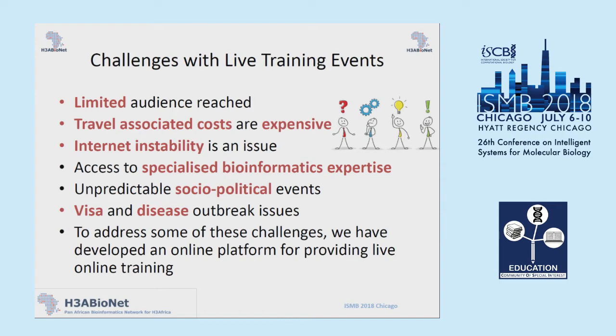The workshops and internships worked well, but we came across quite a few challenges. With a workshop, you're limited in the number of people you can address — practically about 25 people, since it has to be quite hands-on. A big limitation is travel-associated costs: flying all participants to a location, putting them up in housing, and feeding them for a week. In some instances, we also had issues with internet instability in parts of the continent, and the challenge of access to specialized bioinformatics expertise. We also had unpredictable socio-political events, which were a hindrance in running some courses.